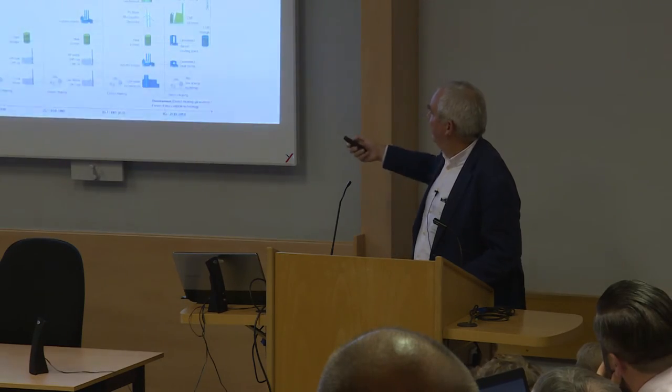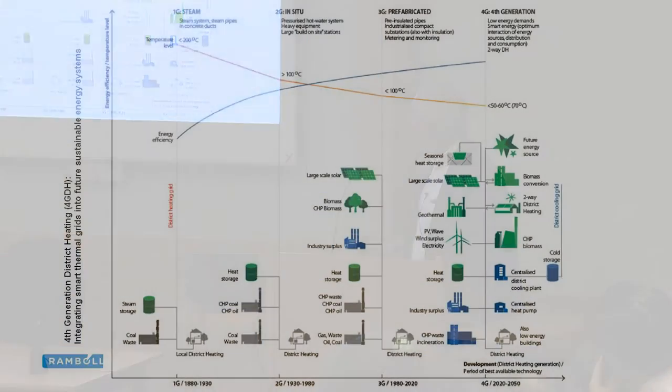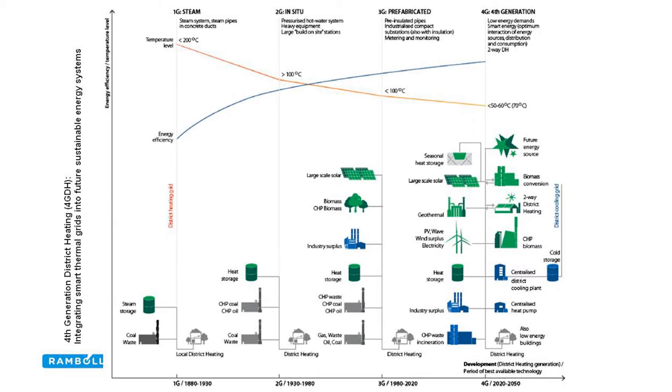This slide touches on the development of district heating and how we are effectively in the fourth generation, where lower temperature circuits use heat pumps feeding into the network alongside other sources of heat.